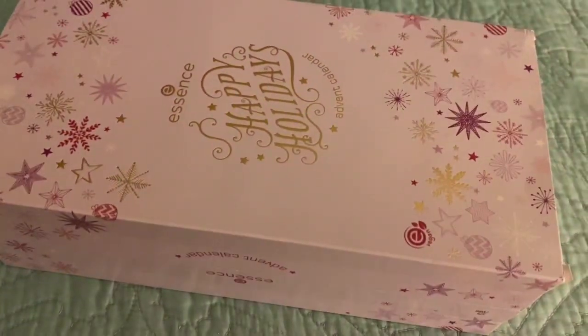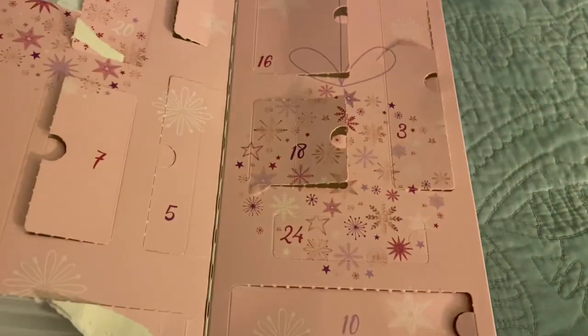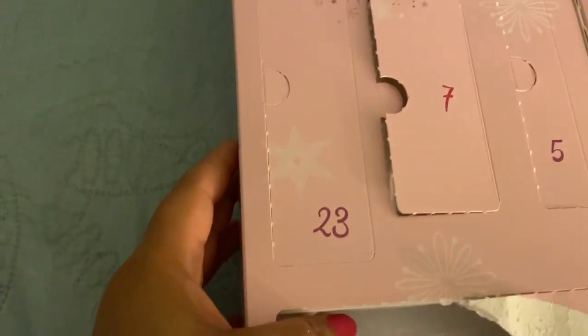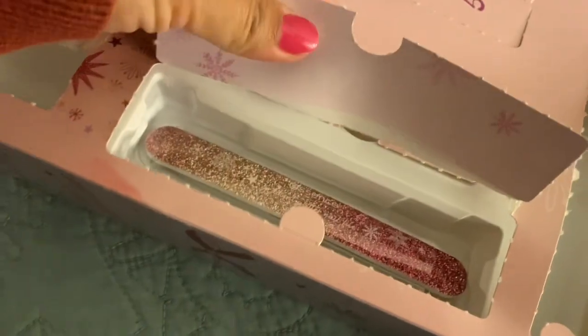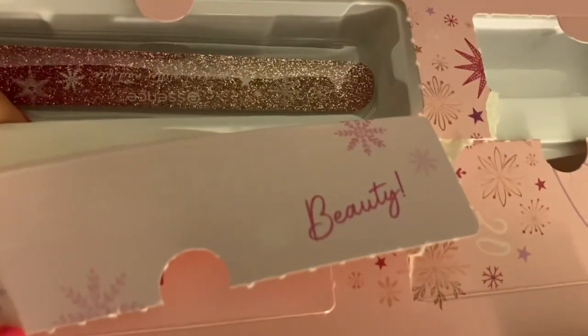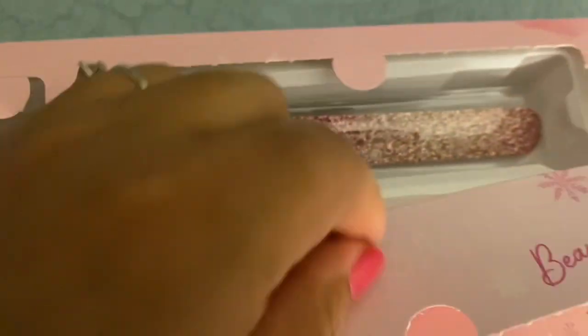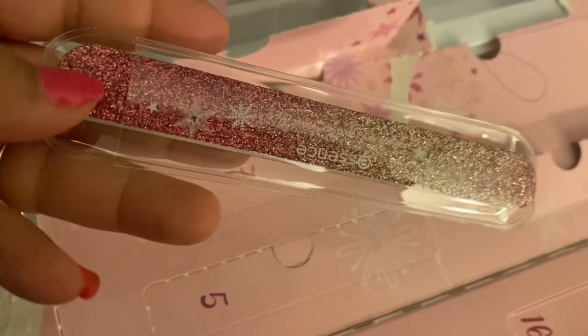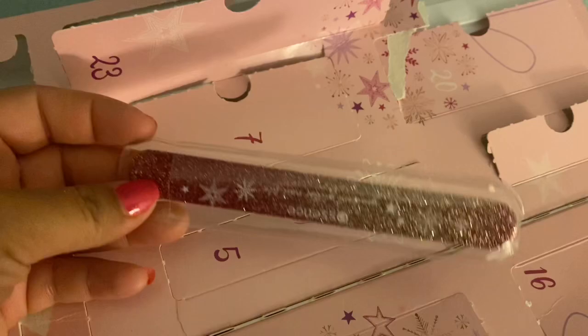So let's open up the Essence box. I have two left in here as well — days 23 and 24. Here's day 23. It's a pretty good size slot. I'm going to guess it's a brush again. It's a nail file! How cute. It says 'File and Smile Beauty.' How pretty is that? It's all sparkly. This is so cute. I've been filing my nails a lot lately too, so this is going to come in handy.